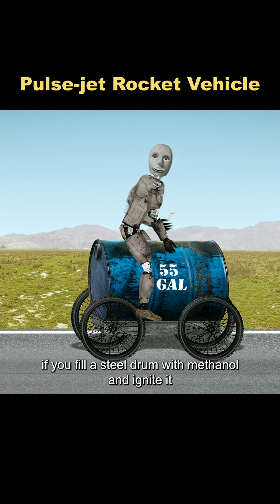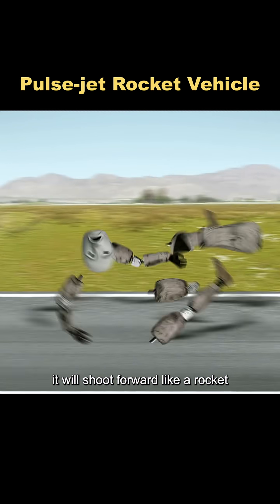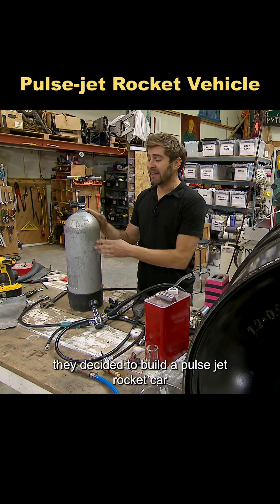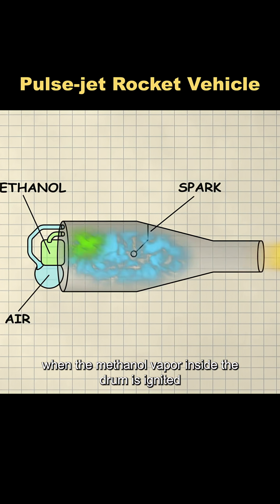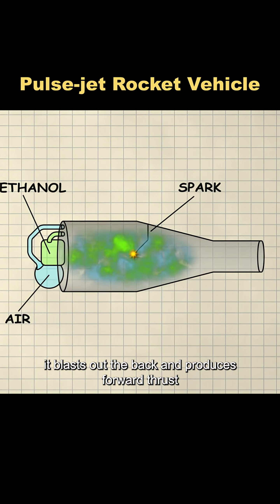They say if you fill a steel drum with methanol and ignite it, it will shoot forward like a rocket. To test whether that actually works, they decided to build a pulsejet rocket car. When the methanol vapor inside the drum is ignited, it blasts out the back and produces forward thrust.